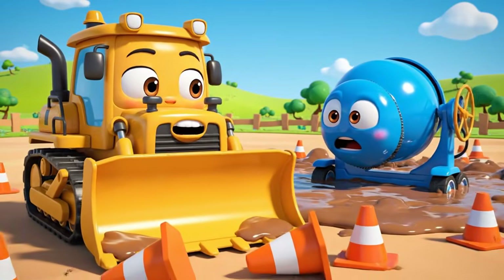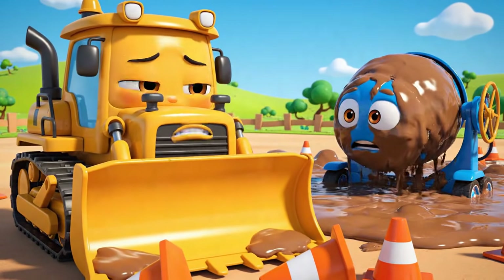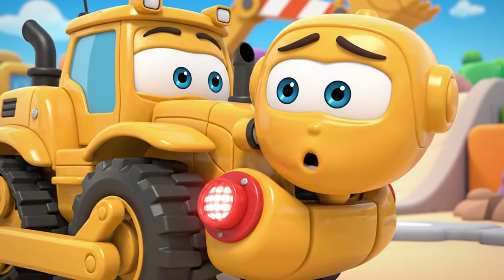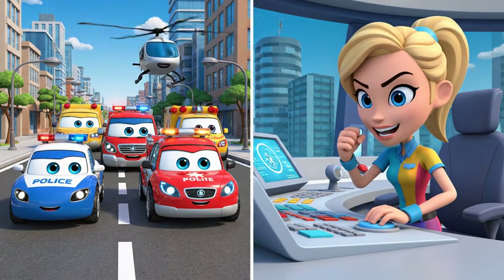Oh no. The cones. Jin and Poli were right. This is all my fault. Jin! Robocar Poli rescue team! Help! It's an emergency at the construction site. Mickey is stuck! Rescue team, let's roll to the rescue! Sirens on! Let's go!